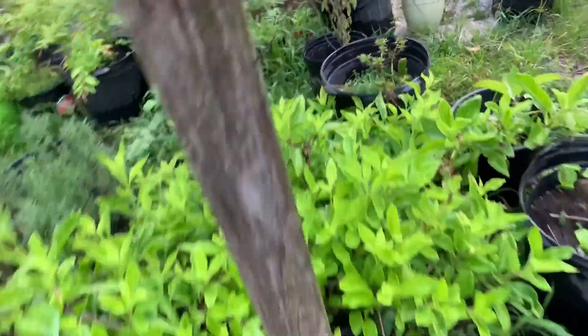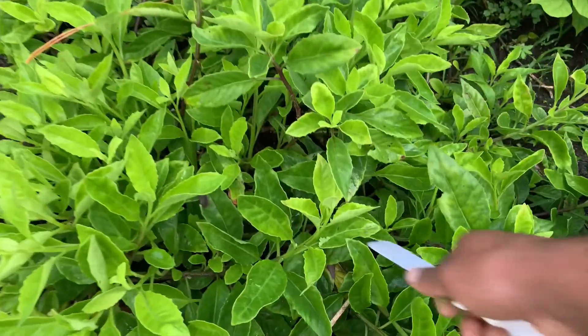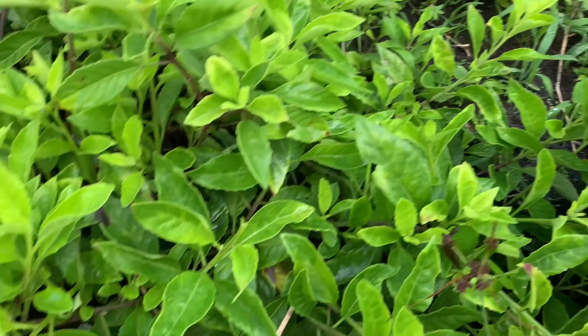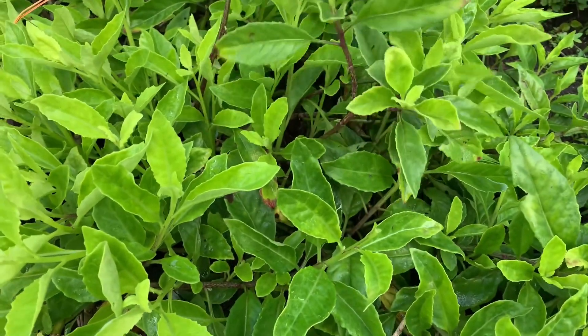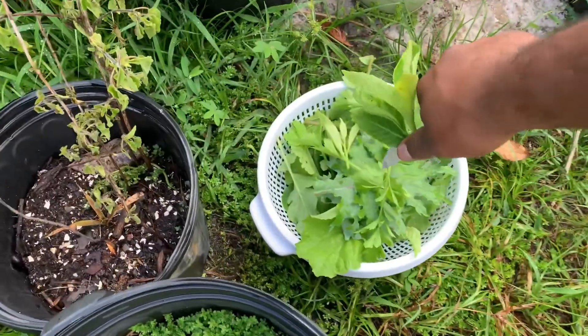Over here I have longevity spinach. I'm gonna get a few of these nice young tender shoots to add to our salad. Now this longevity spinach — the more you cut it, the more it'll grow.